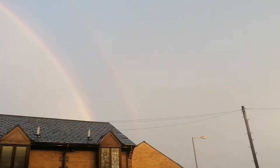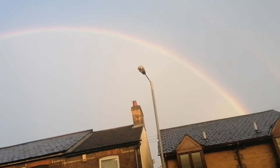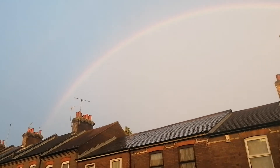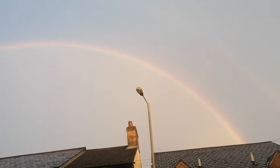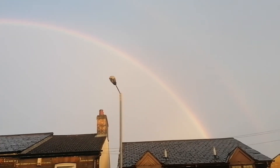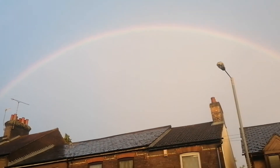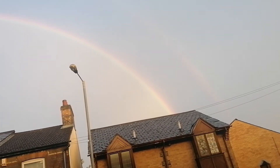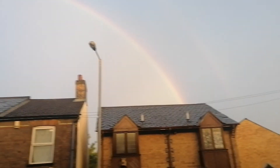That's the rainbow — there we go, it's a full rainbow as you guys can see. Look, we've got reds, yellows, greens, and oranges in that rainbow. There's four colors.